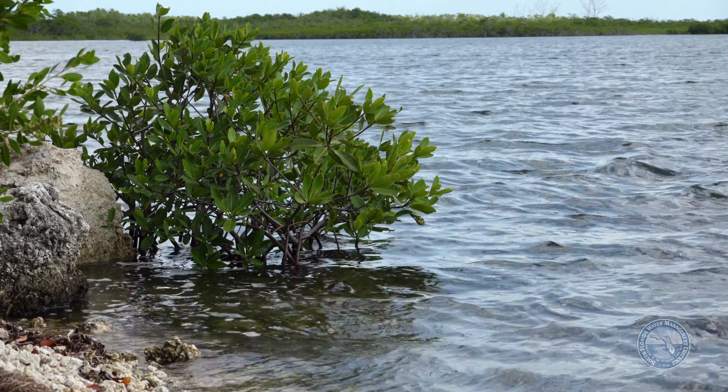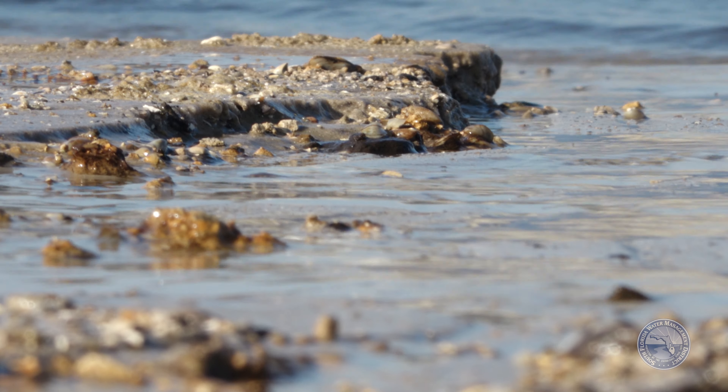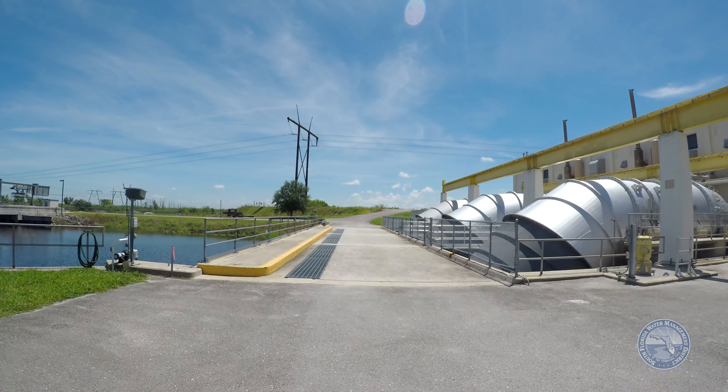We are preserving the Everglades by checking that the water is clean and meets the requirements that we are asked to maintain. Where should the water go? Is there enough for our treasured ecosystems and the millions of people who depend on them? How clean is it? Monitoring the quality of our water and our environment helps answer these questions for South Florida Water Management District scientists and engineers.